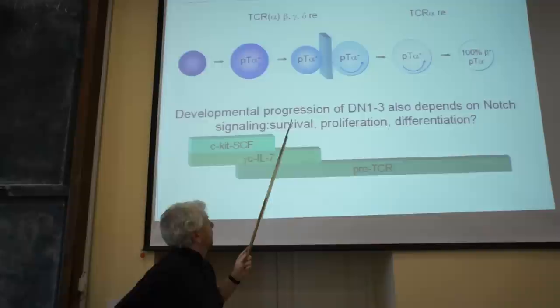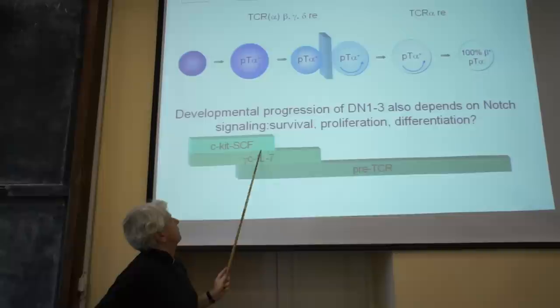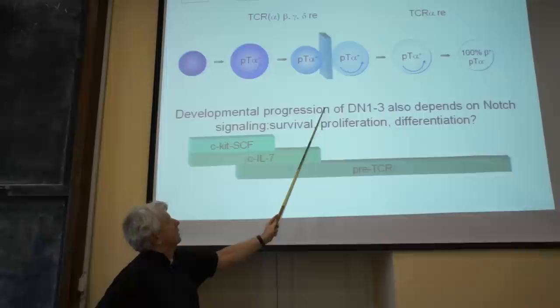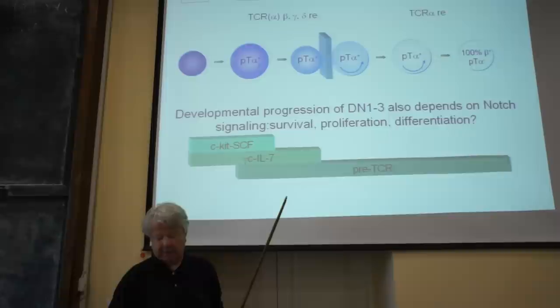After early development, proliferation is driven by general cytokines — namely stem cell factor and IL-7. But once you express the pre-TCR receptor, these cytokines are no longer important. Growth and differentiation from that point are regulated by the pre-TCR receptor and no longer by the general cytokines.